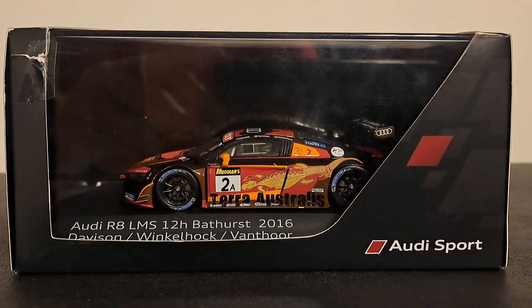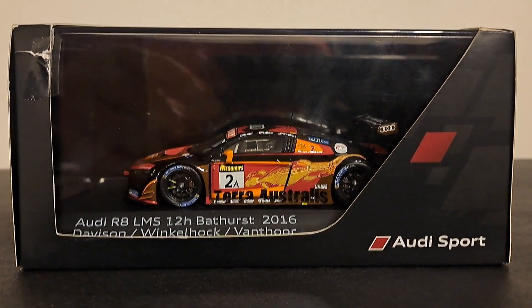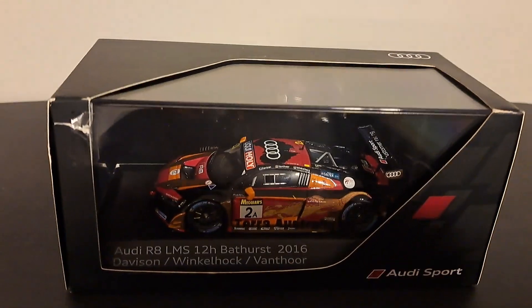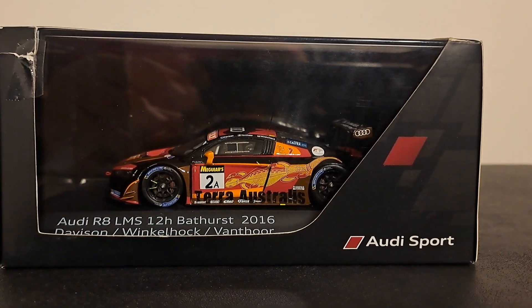So what have we got here? This is an Audi Sport Dealer Edition Audi R8 LMS from the Bathurst 12 Hour in 2016. Like the Porsche dealership events and the Mercedes that you've seen that I have, this is one of those. And although it was hard to find any markings on it, I found on the inside label that this was produced by Spark.